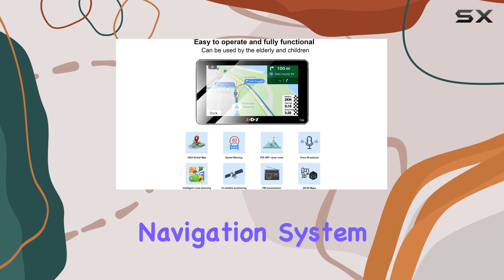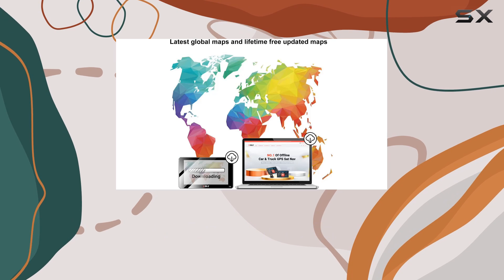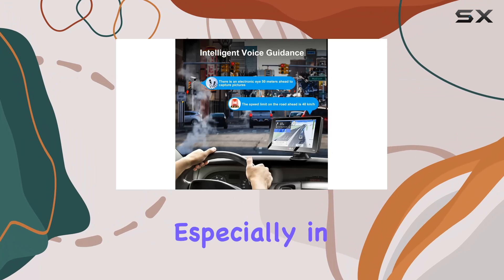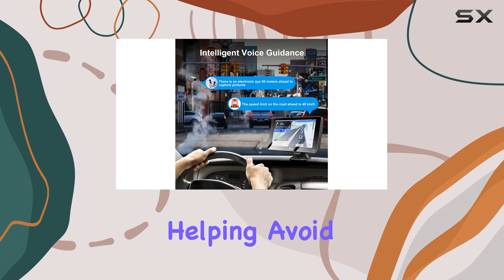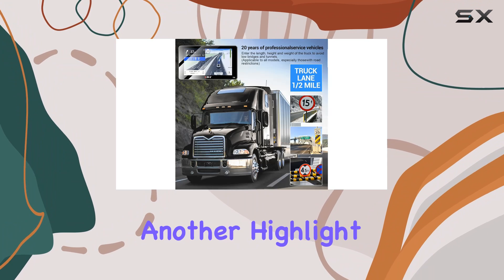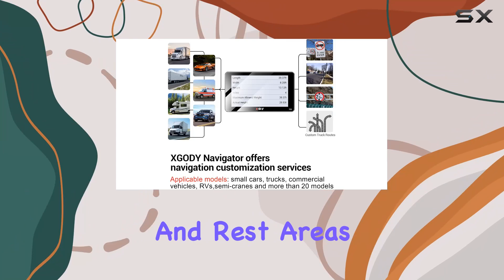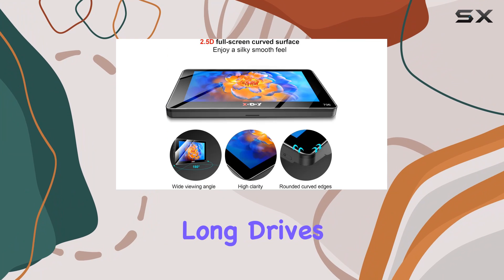The intelligent navigation system is tailored to keep drivers informed and safe. It alerts you of speed limit changes, which is invaluable especially in unfamiliar territories, helping avoid potential tickets. Another highlight is its capability to recognize nearby points of interest like gas stations and rest areas, essential for long drives.